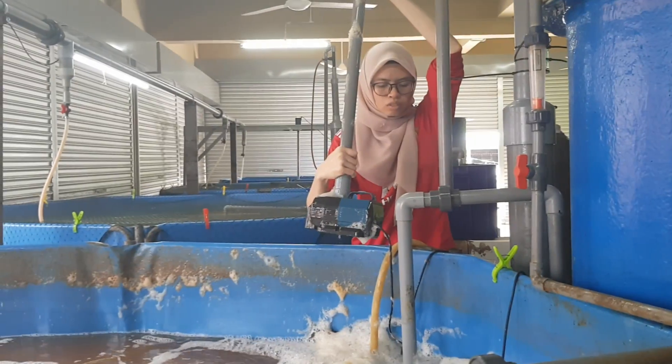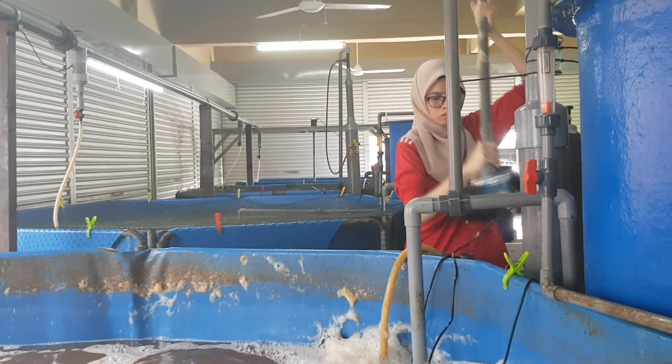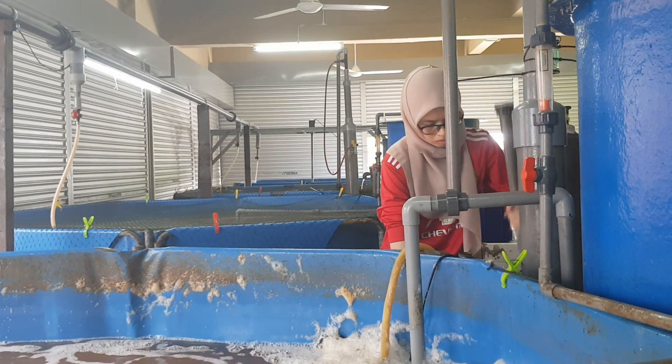We are at day 82 of the grow-out cycle — that's two weeks in nursery plus another 82 days to get to this size. As you can see they are still very lively, and at this point we will be weighing them and calculating the total amount of yield coming from these tanks.